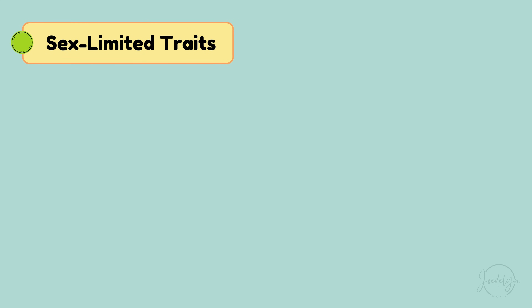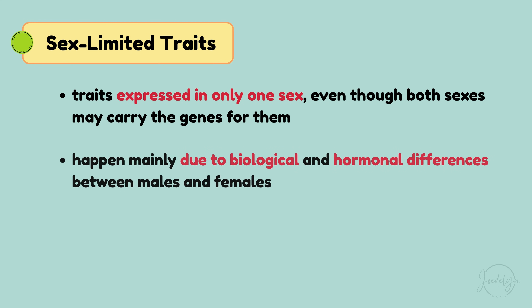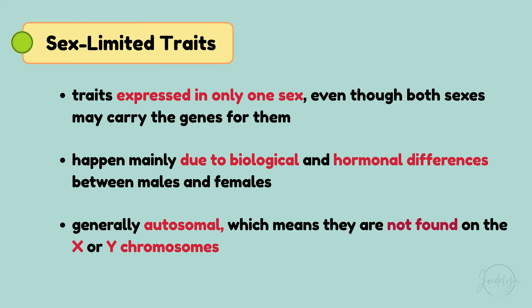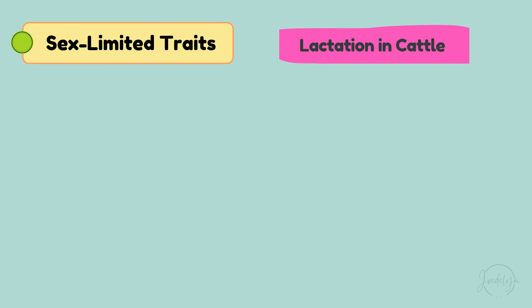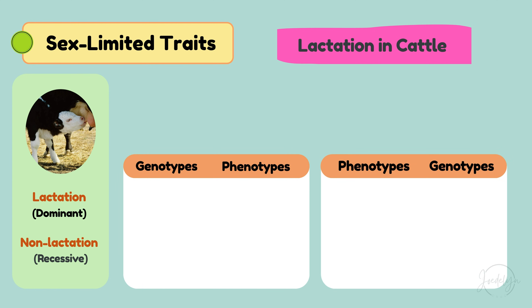Next up, sex-limited traits, which are traits expressed in only one sex, even though both sexes may carry the genes for them. Sex-limited traits happen mainly due to biological and hormonal differences between males and females. These traits are generally autosomal, meaning they are not found on the X or Y chromosomes. A great example is lactation in cattle — lactation is dominant, while non-lactation is recessive. Let's see this in a table.